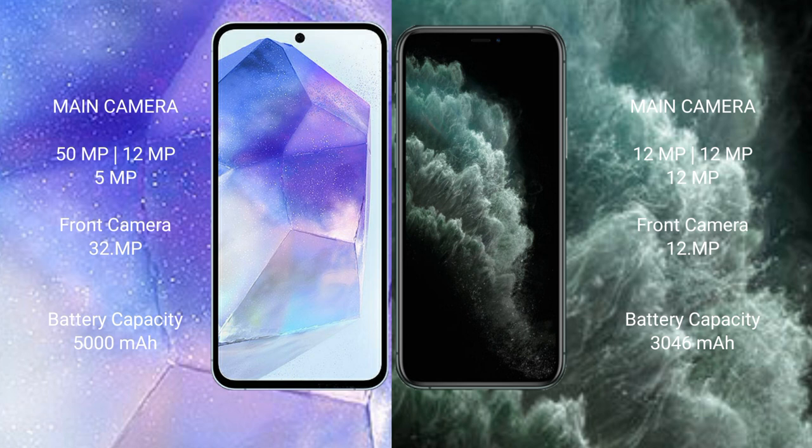Samsung Galaxy A55 has a 5000mAh battery with 25W fast charging support. iPhone 11 Pro has a 3046mAh battery with 25W fast charging support.